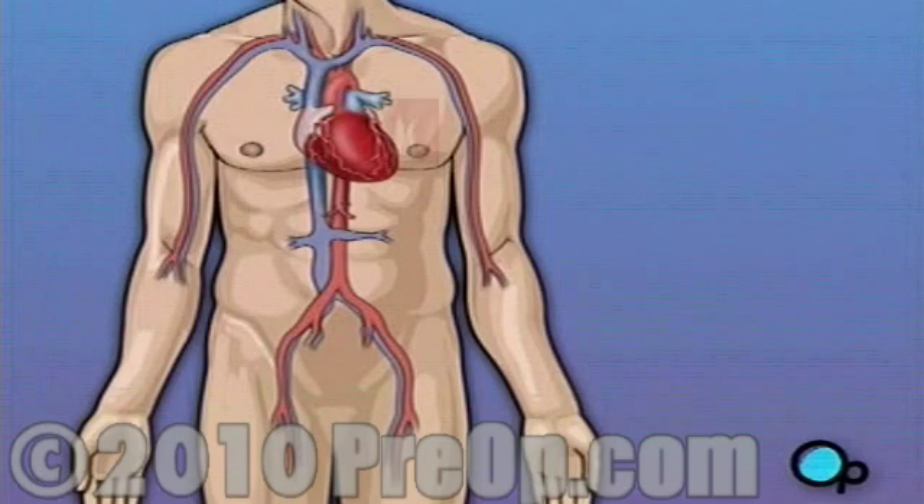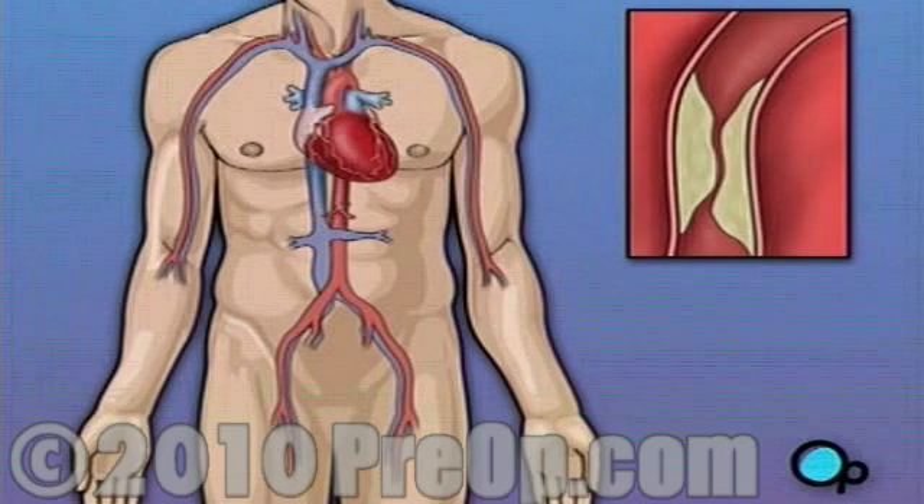Over time, plaque deposits can narrow the vessels so much that normal blood flow is restricted. In some cases, the coronary artery becomes so narrow that the heart muscle itself is in danger.